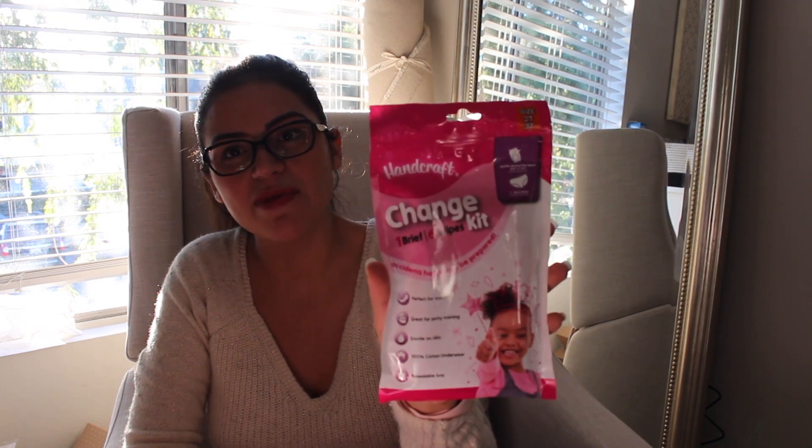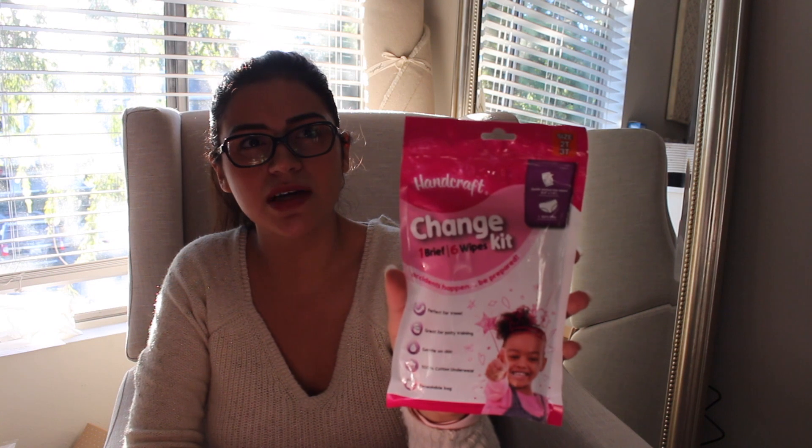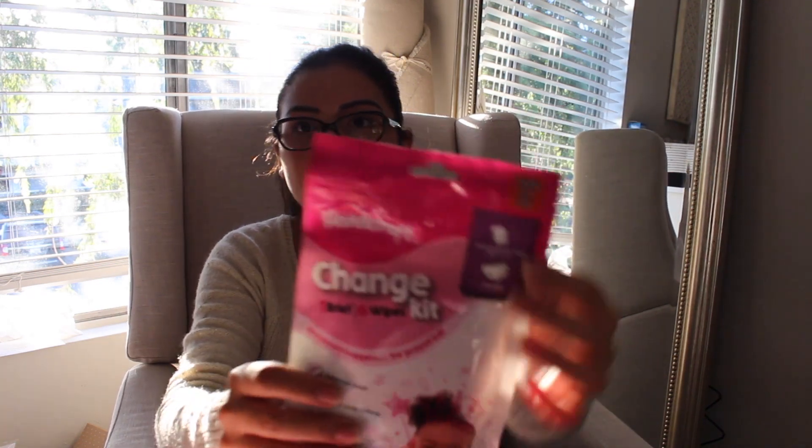Another company there was Handcraft, and they were handing out this changing kit for toddlers. It basically has some wipes and underwear — they asked if it was for a boy or a girl and gave me this pack. It's really handy when you're on the go and forget wipes or an extra set of clothing. This would be great in your car or diaper bag at all times. It has wipes and a pair of underwear for sizes 2T and 3T.